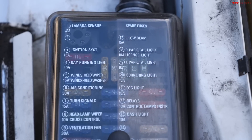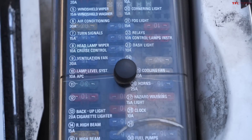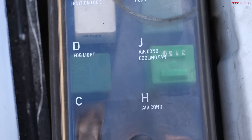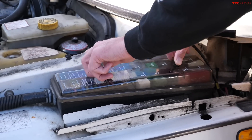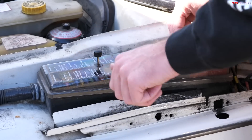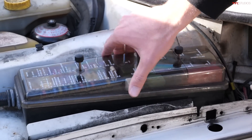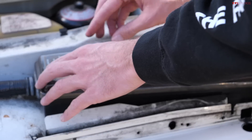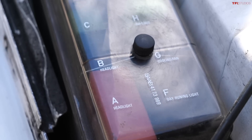Number nine on our list is the fuse panel, which seems like a very basic service item that should be extremely easy to get to — but on a lot of modern cars the fuses aren't accessible at all. Take a look at the fuse panel on the Saab 900. Not all old cars will have a panel this well labeled, but everything is precisely marked and easy to get at. If I had an issue with my windshield wiper washer system, I could just undo this little panel, pull it up, and replace that 15-amp fuse right there.